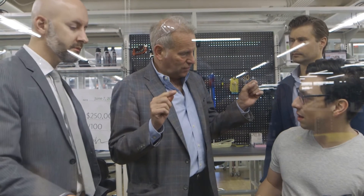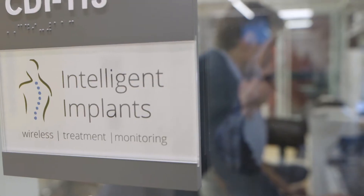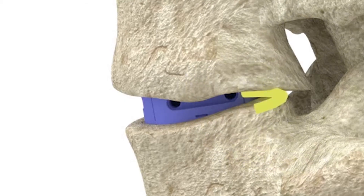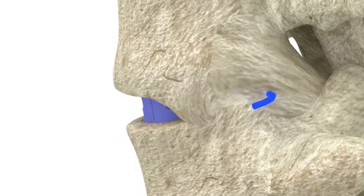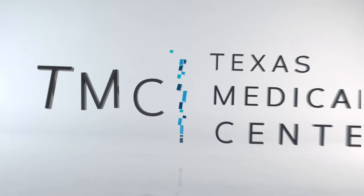Not only can we augment bone growth, we can also monitor it in real time. By taking very precise measurements, we can pass that data onto a piece of software, and that software will tell you what direction the bone is growing, how fast it's growing. So if your surgeon sees that bone isn't growing during your spinal fusion, he can adjust treatment in real time to make sure that you heal quicker and in a safer way.